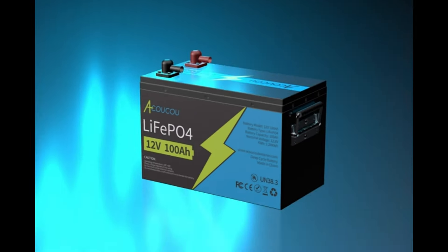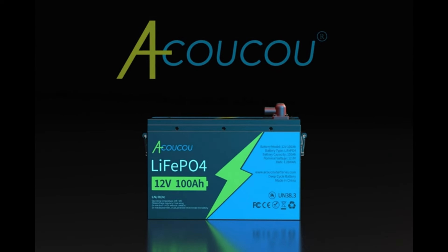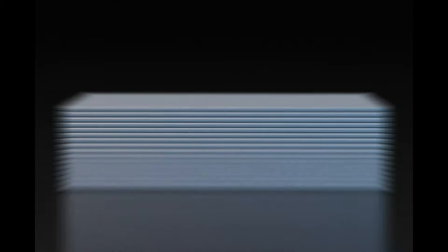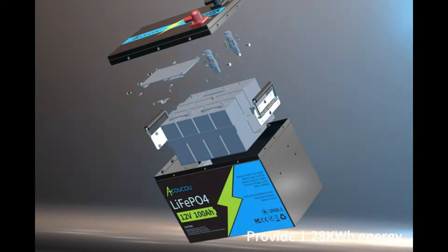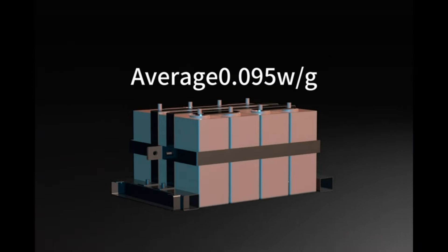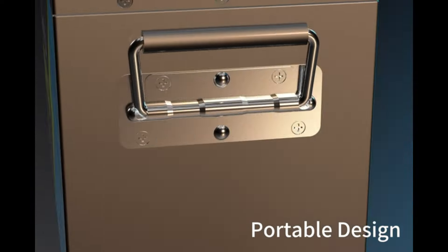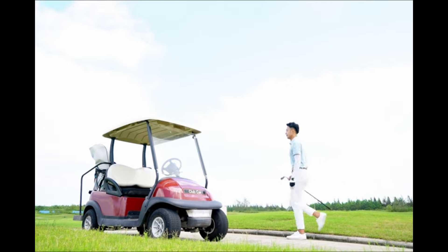Number 26. Power your adventures with the Okoku Max 1-12V 100AH LiFePO4 Lithium Battery. Boasting a remarkable 10-year lifespan and over 8,000 deep cycles, it's built to last. With a built-in 100A BMS and grade-A cells, this battery ensures reliable performance and safety. Control and monitor your power remotely with smart Bluetooth technology. Perfect for RVs, marine vessels, motor vehicles, and golf carts, it provides long-lasting, dependable power wherever you go.